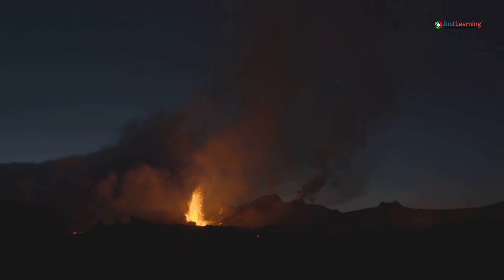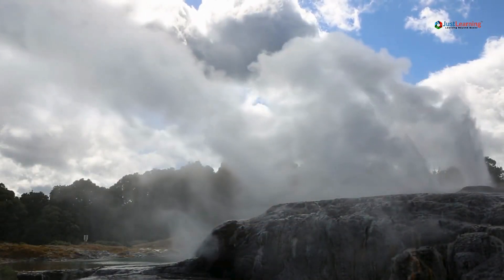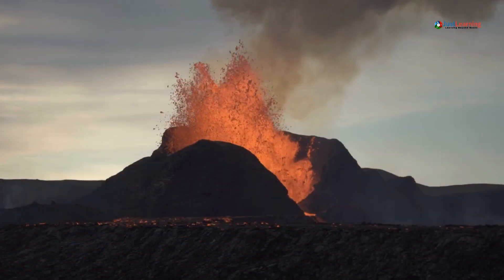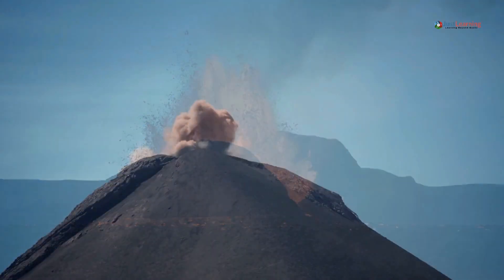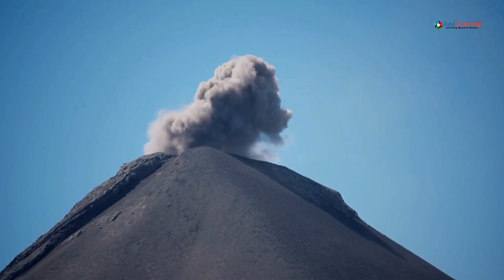After a volcanic eruption, once the eruption has subsided, the danger isn't over yet. Wait for the official all-clear — do not return to your home until authorities give the official all-clear. Volcanic areas can remain dangerous for days or even weeks after the main eruption.